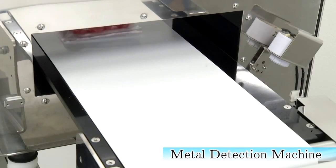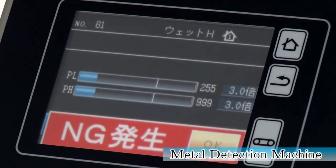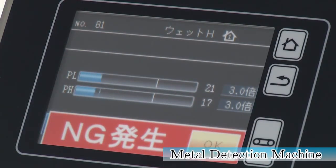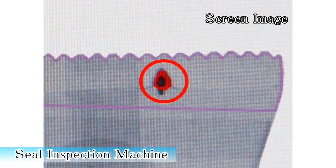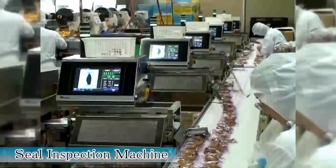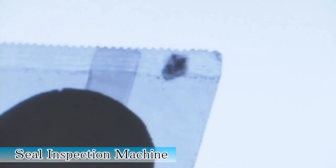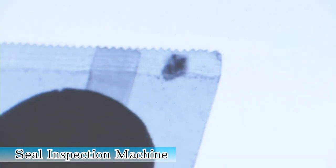The metal detector is equipped with a magnetic field sensor. The high-quality sensor can detect substances such as aluminum foil, tiny pieces of rust, and others. The seal inspector can detect trapped contaminants in the sealed area of the packaging. This is an important inspection process for food packaging, as poor sealing can cause the product's quality to deteriorate quickly.